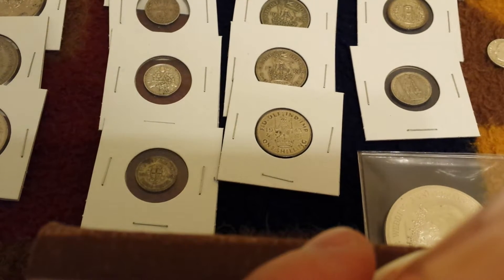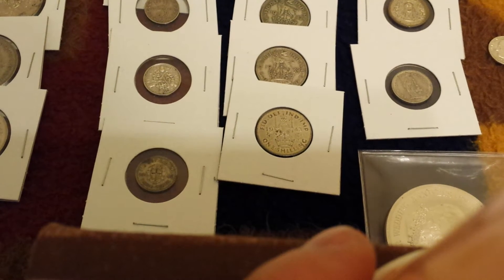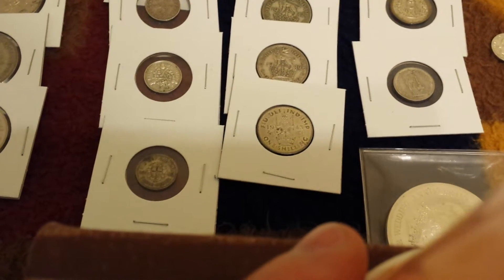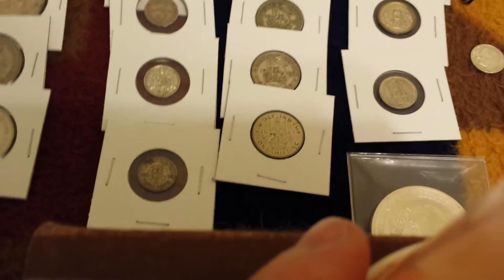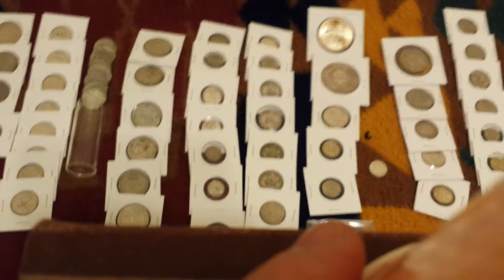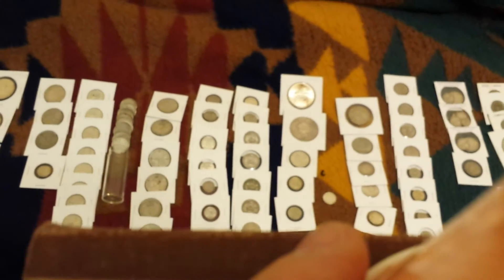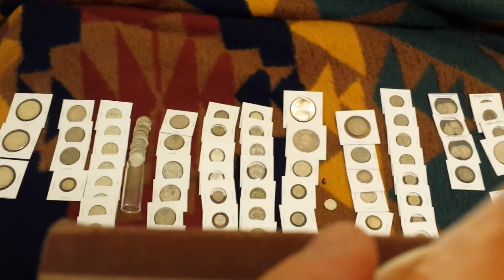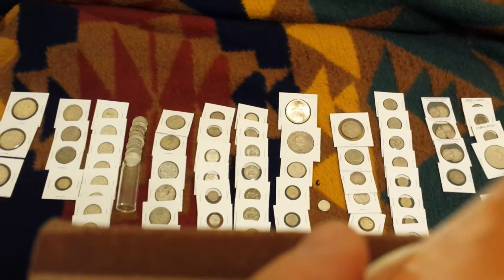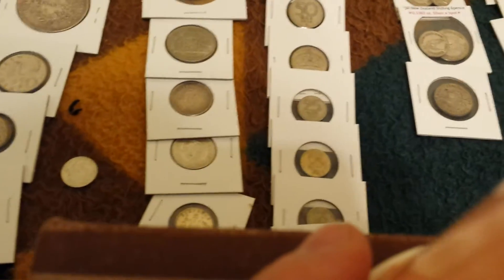Hello YouTube, just making a video to let everybody know what I've been up to. As we all know, silver's been hovering around sixteen dollars an ounce, which is safely in my buy zone. So I've been doing my version of bullion stacking, which is raiding every single melt box, melt bin, junk drawer, whatever I can find where someone will sell me silver at or below spot price. So all of this came at or below spot.